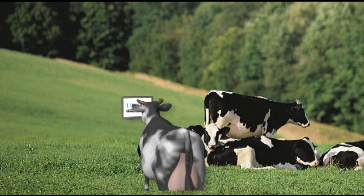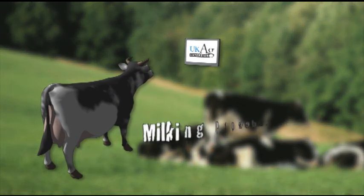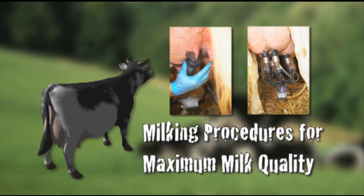When it comes to minimizing mastitis and lowering somatic cell counts, the area where you have the most control is your milking procedures. This is a critical step to maintaining maximum milk quality.